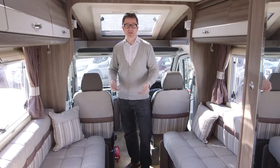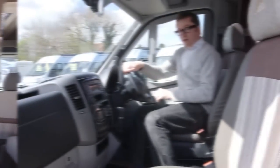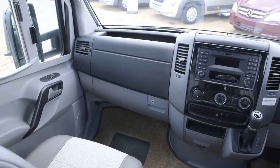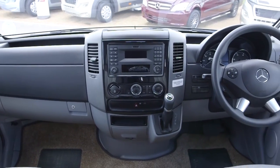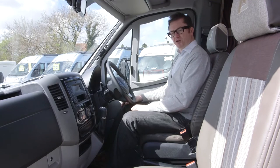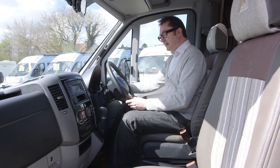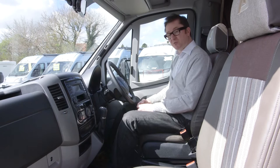Talking about the cab, there are absolutely loads of great features to look at in the Mercedes Sprinter. If you're lucky enough to come into one of these from a Mercedes car, you'll think you've died and gone to heaven. It's a fabulous cab with everything just where you need it. It's a 163 BHP unit with automatic transmission and meets the latest Euro 6 emission standards — pretty good in anyone's book.